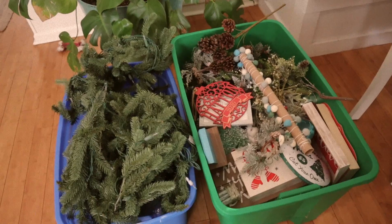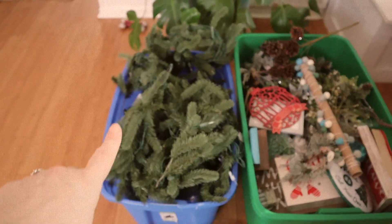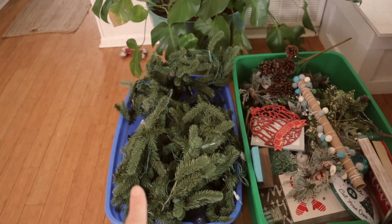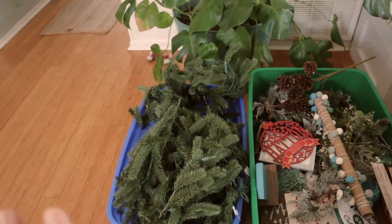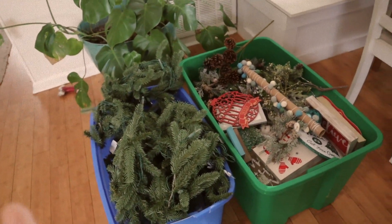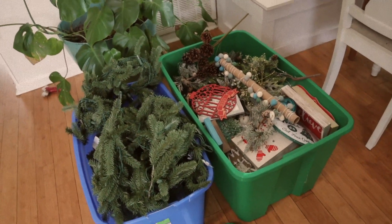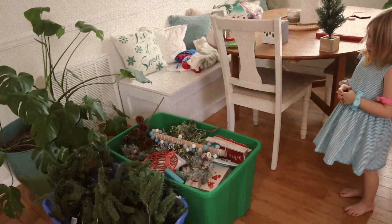I'm going to make my way around the house and start with my fireplace mantle because it's one of my favorite things to decorate. I have a different garland this year — it's new — so I'm going to try it out. It's very heavy so I'm hoping it holds; I might need to give it some extra support. Lucy will help me out and we'll see how much we can get done.